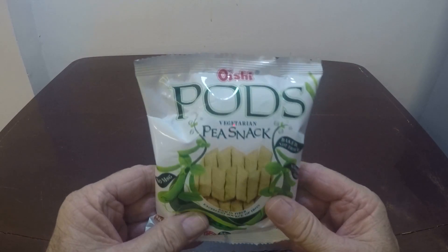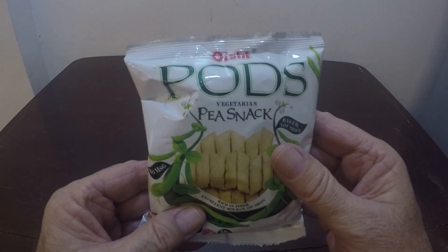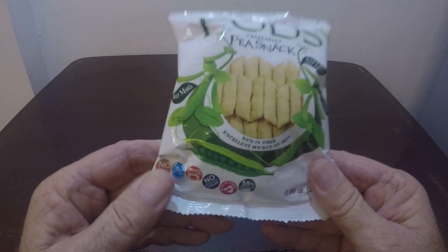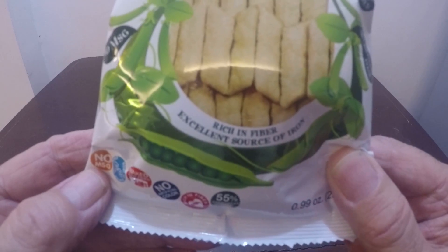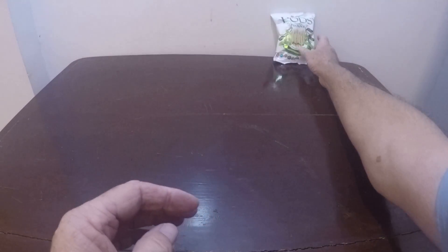Okay, here we go — Philippine shopping number three. We have this here, this says Oishi Pods Pea Snack. On the bottom it says rich in fiber and excellent source of iron.